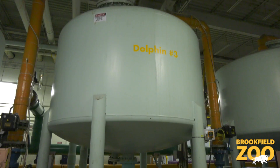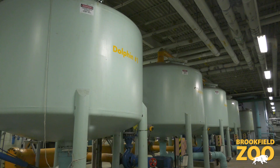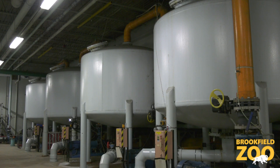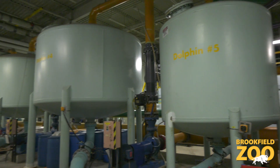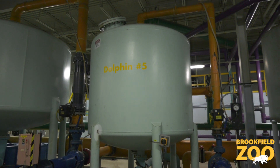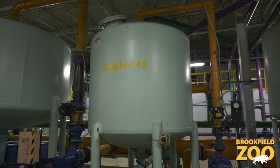These 12-foot diameter tanks are the filters. There are four for dolphins and four for pinnipeds, and they filter 1,350 gallons of water per minute. There is also a smaller, fifth dolphin filter that filters 600 gallons of water per minute.